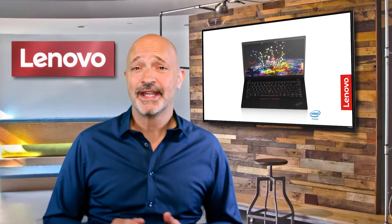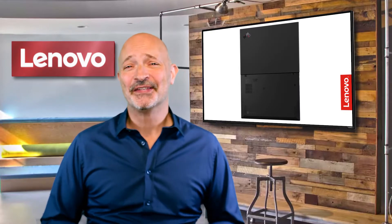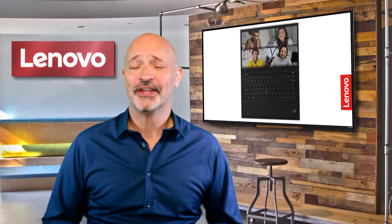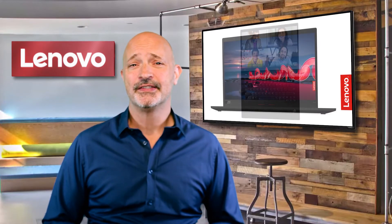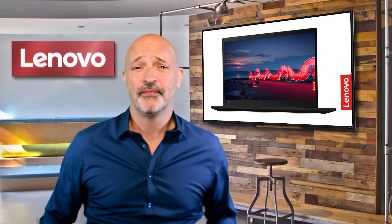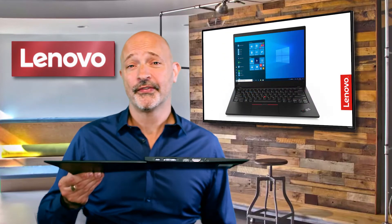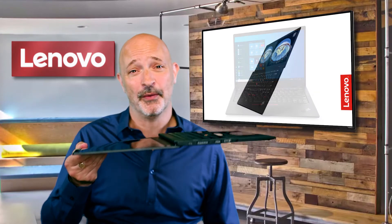Now, in its 8th iteration, the X1 for me is a bit like an alligator. It's reached the peak of its evolution and I wouldn't change a thing on it. It's just over a kilogram in weight, it's under 1.5cm thick, it's immensely strong. In fact, I can hold it by the corner of the screen here and it's quite happy. There's not many laptops you can do that with.